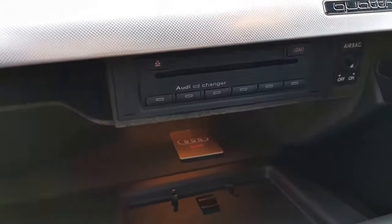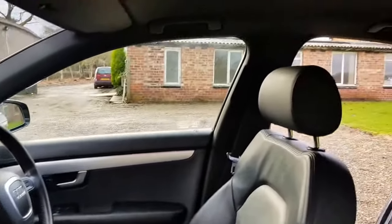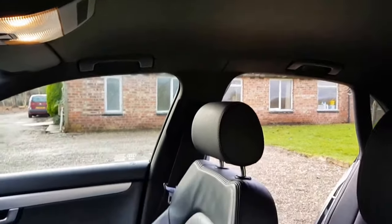There's a CD changer. It's fitted with the black headlining, as all the S-Lines have.